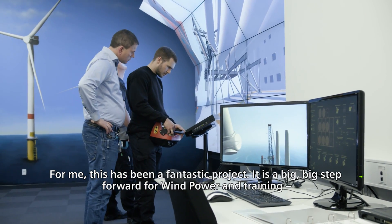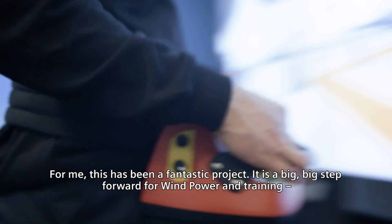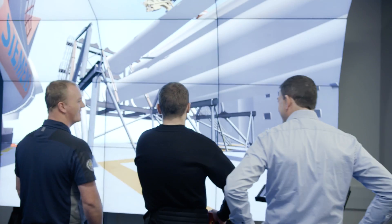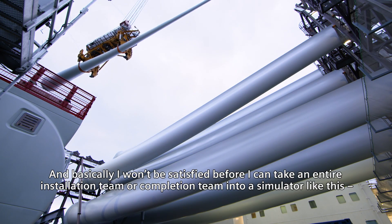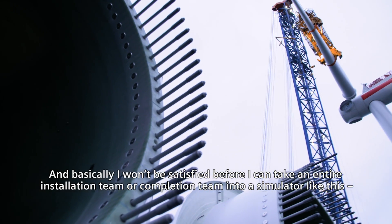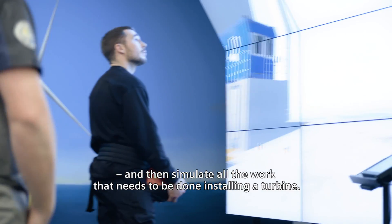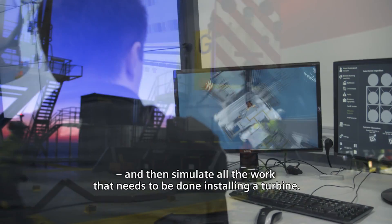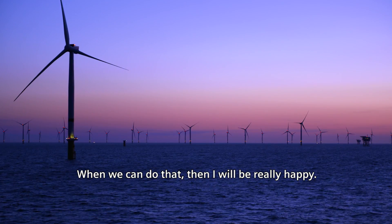For me, this has been a fantastic project. It is a big, big step forward for wind power in training. But it is also only the first step forward. Basically, I won't be satisfied before I can take an entire installation team or completion team into a simulator like this, and then simulate all the work that needs to be done installing the turbine. When we can do that, then I will be really happy.